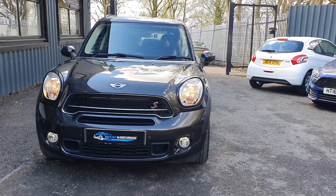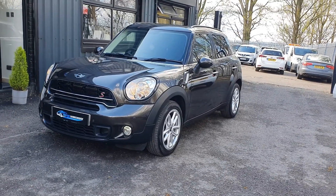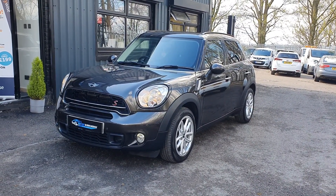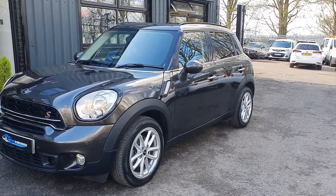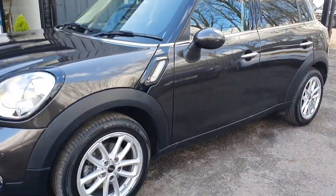Today at Motor Warehouse we have this stunning 2014 Mini Cooper 2-litre SD Countryman. This is a 2-litre diesel with an automatic gearbox, 62,000 miles, and the condition is incredible. It's been very well looked after. Finished in grey with the silver alloys.